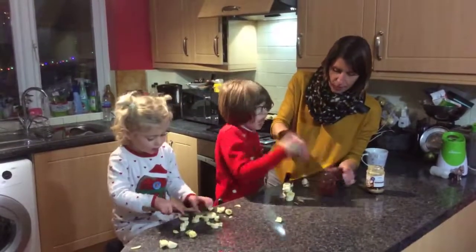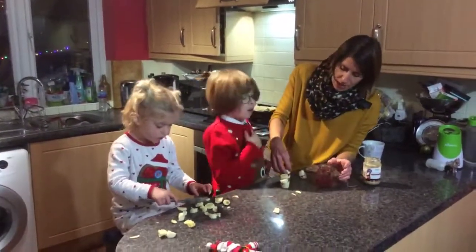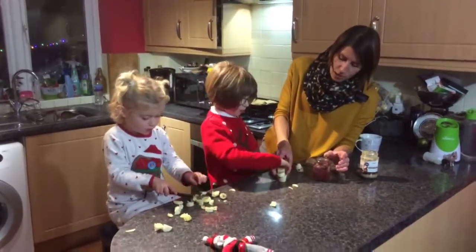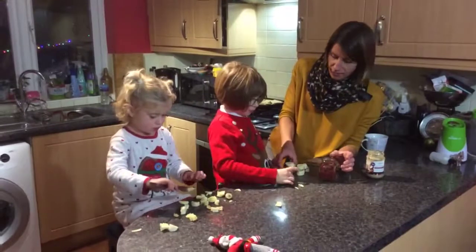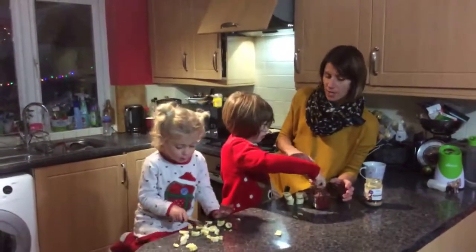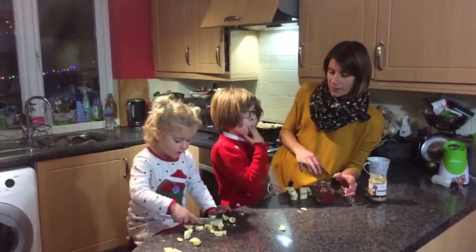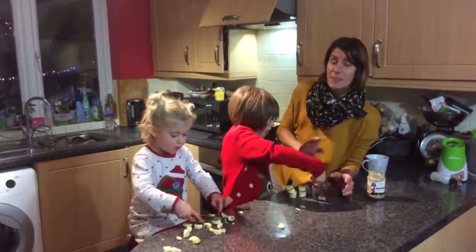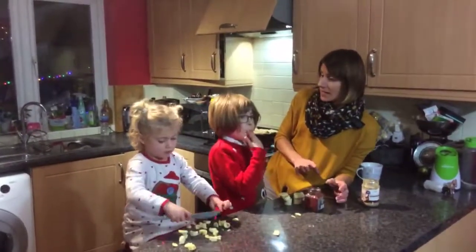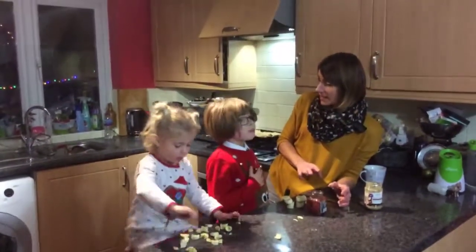We're going to squeeze those together. The best bananas to use for this are green or ripe ones, but not brown ones - brown ones don't really work for this. We're going to pop these in the freezer on a bit of baking paper and let them freeze. They take about two hours to freeze, but then they can keep in your freezer for two to three months. Nice little treat to have in the freezer, and easy!